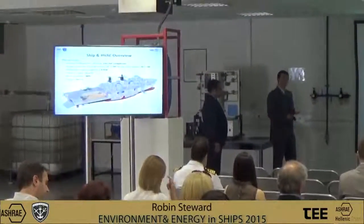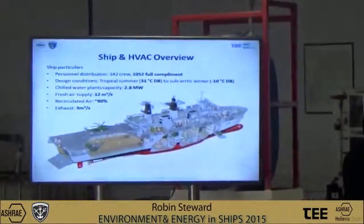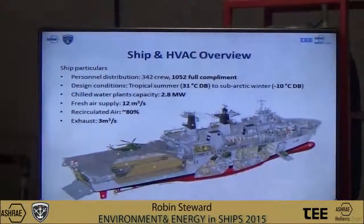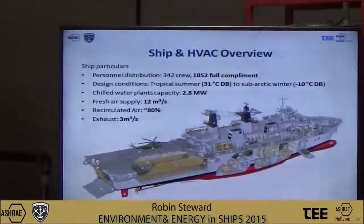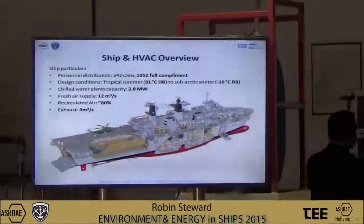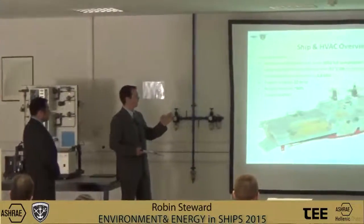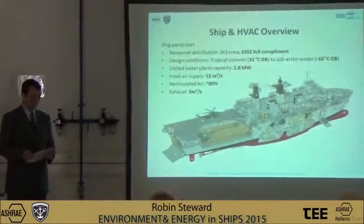The 2.8 megawatt chilled water system in normal operations runs two main chilled water plants and several auxiliary units, each supplying a continuous flow of chilled water at 6.5 degrees centigrade. The ventilation is a semi-recirculatory system that recirculates around 80% of the air, with 20% fresh air being supplied through the air filtration units and air handler units — the AFUs and AHUs.